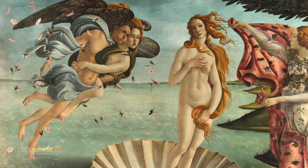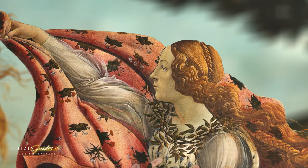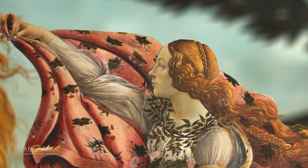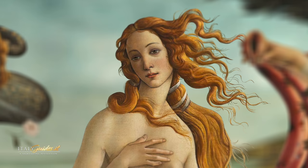Contrary to its name, the Birth of Venus is not represented in the picture, but instead her arrival on the island of Cyprus. The scene is inspired by the writings of Agnolo Poliziano, poet of the Neoplatonic Academy, and is based on the stories of the mythical poets Hesiod and Homer, rediscovered by Renaissance culture.